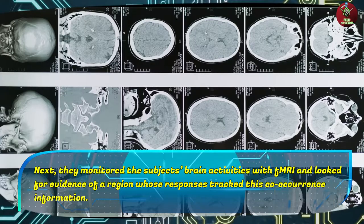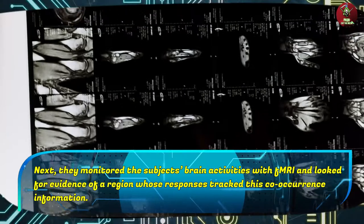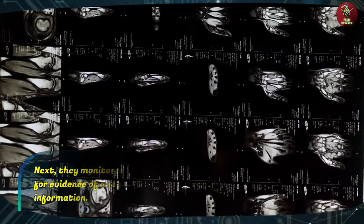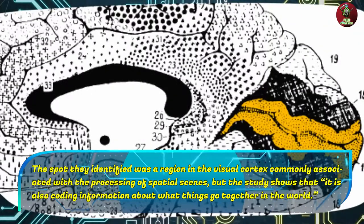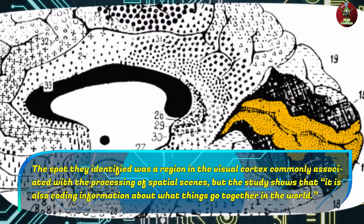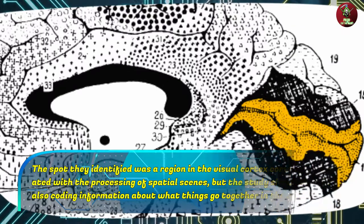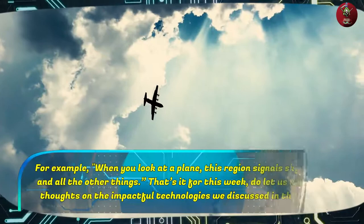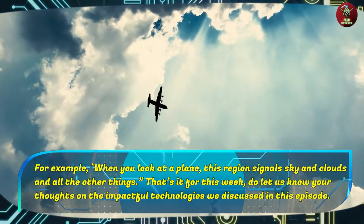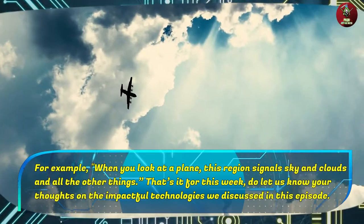Next, they monitored the subjects' brain activities with fMRI and looked for evidence of a region whose responses tracked this co-occurrence information. The spot they identified was a region in the visual cortex, commonly associated with the processing of spatial scenes, but the study shows that it is also coding information about what things go together in the world. For example, when you look at a plane, this region signals sky and clouds and all the other things associated with it. That's it for this week — do let us know your thoughts on the impactful technologies we discussed in this episode.